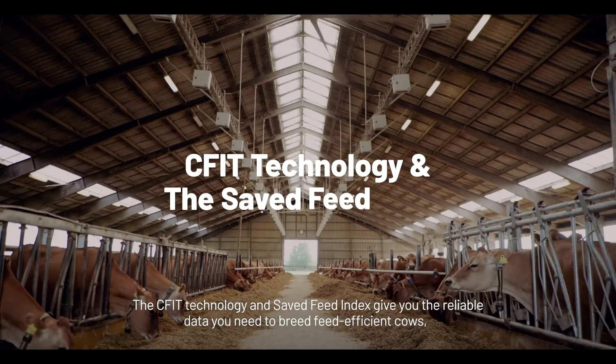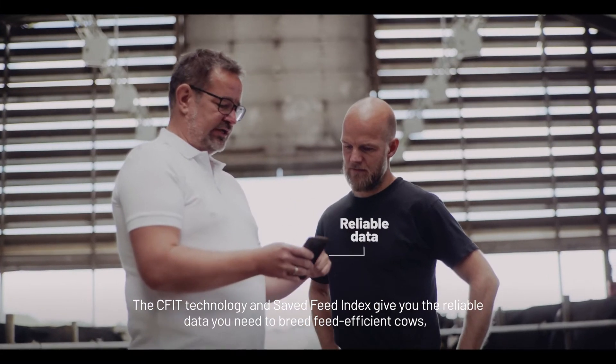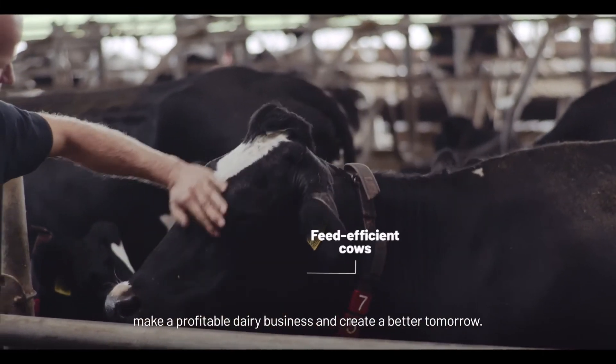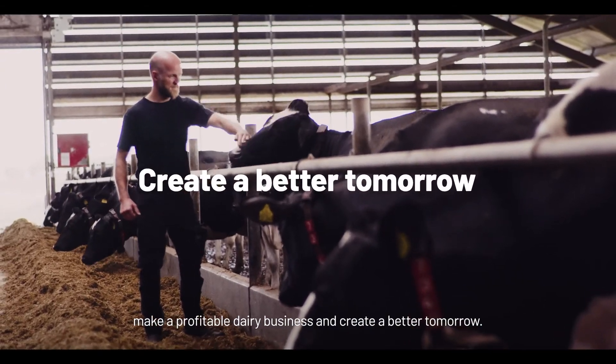The CFIT technology and Saved Feed Index give you the reliable data you need to breed feed-efficient cows, make a profitable dairy business and create a better tomorrow.